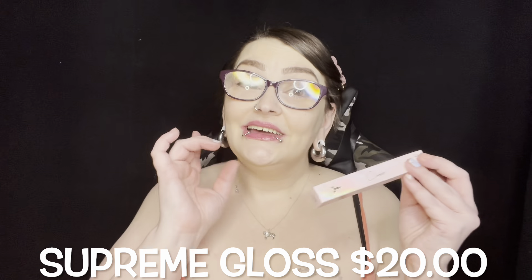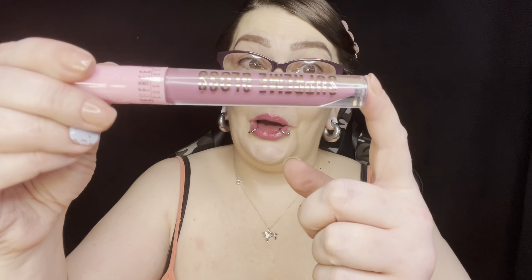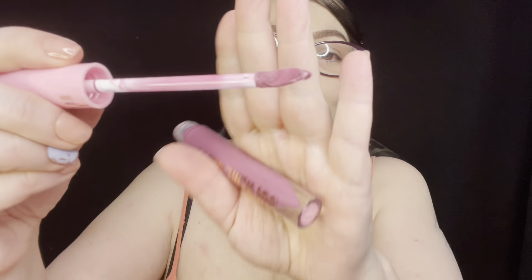Next we have a Supreme Gloss. I hope it's a shade I don't have because I really enjoy his glosses. And it is — this is Improper! I'm so happy. I can keep it because I have Wifey and Red Affair but not this one. It is like a pinky purple — I'm going to keep it.